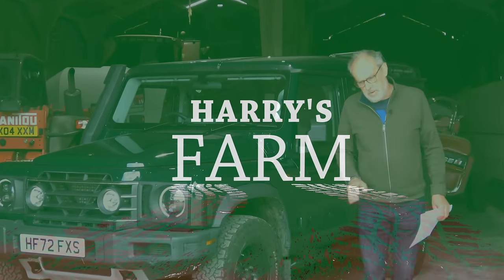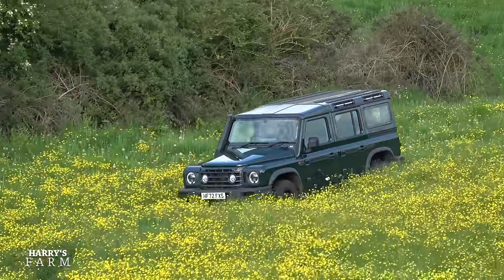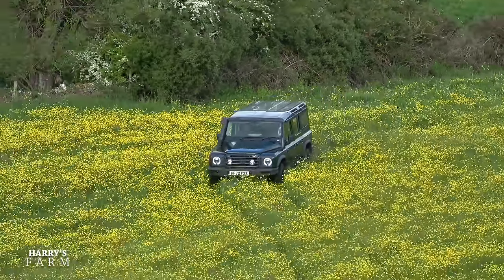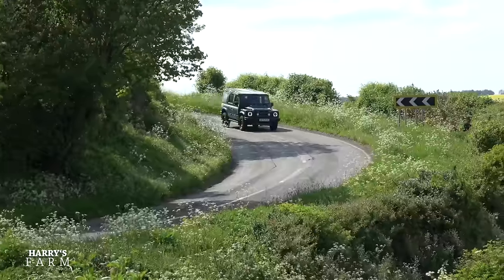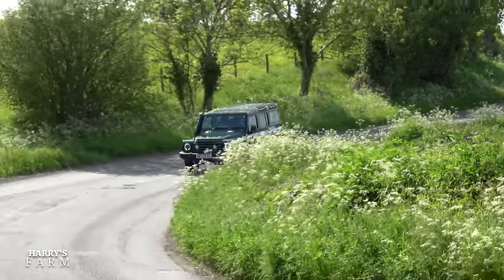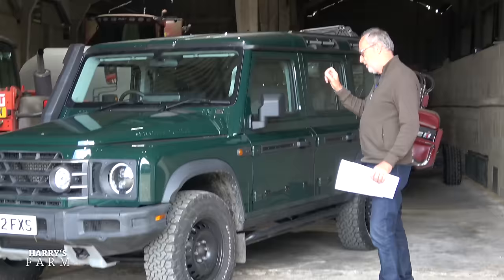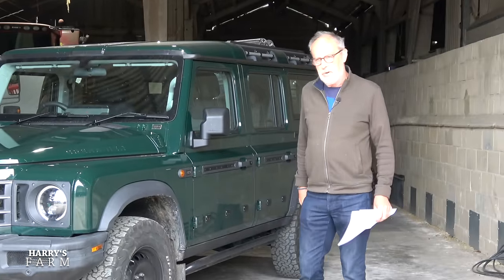Welcome to a new Harry's Farm video. This is not going to be a regular look around the farm job. I'm going to look at this Ineos Grenadier in more detail because I've had it a week and I just want to look at how it works as a farm car. If you want to know more about on-road performance, I have done a Harry's Garage review on my other channel, but is this a working car? That's what I'm interested to look at in this review.